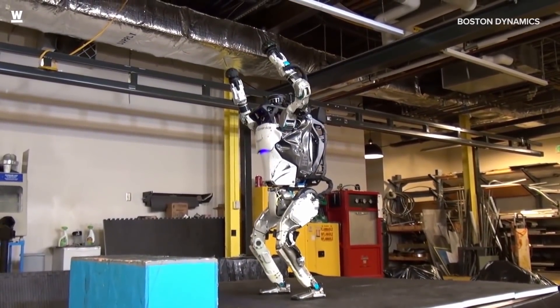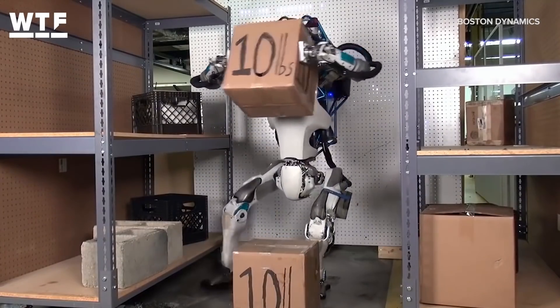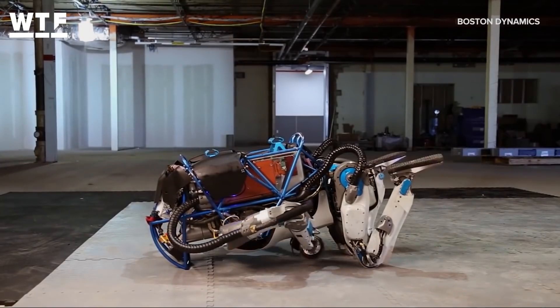Its control system coordinates the motion of its arms, torso, and legs, allowing it to perform human-like tasks and achieve whole-body manipulation.